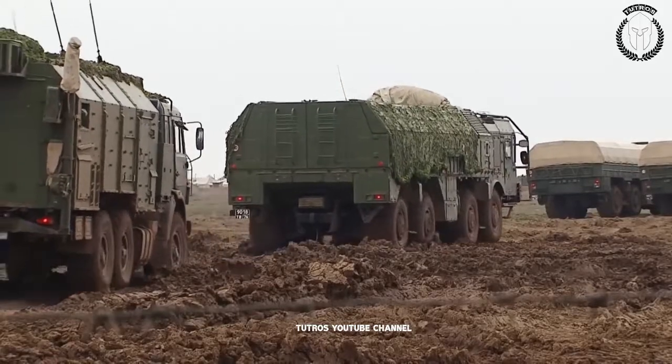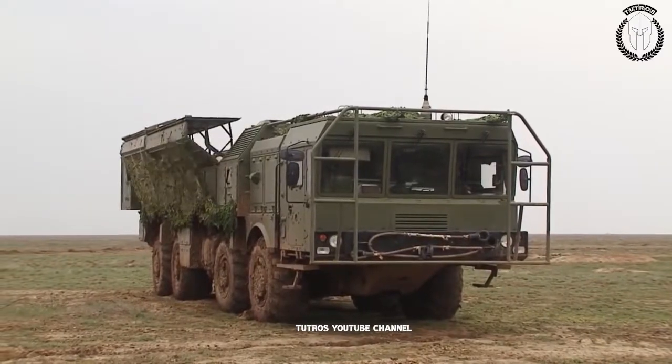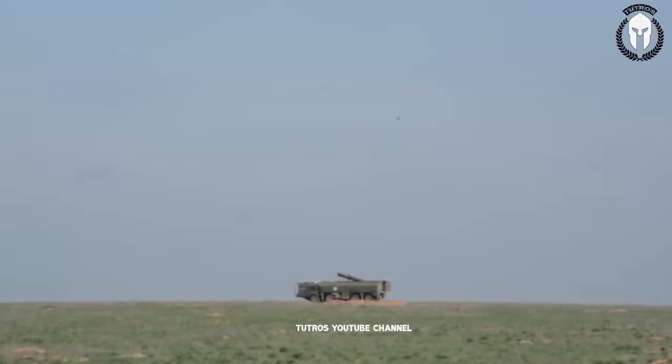The Iskander-M is an upgraded version with a range of 400 kilometers. In December 2018, the Russian Defense Ministry announced that the missile troops of the Russian ground forces would be fully re-equipped with the Iskander-M missile systems in 2019.